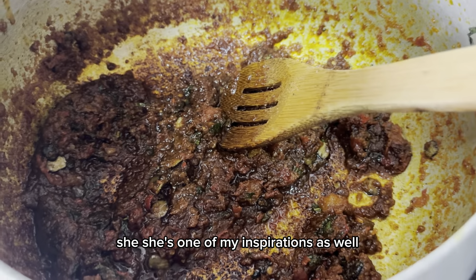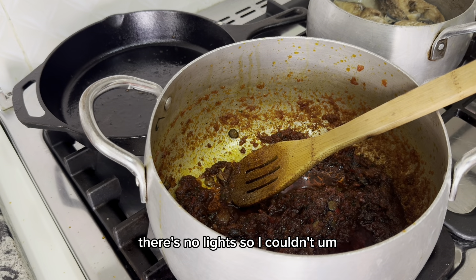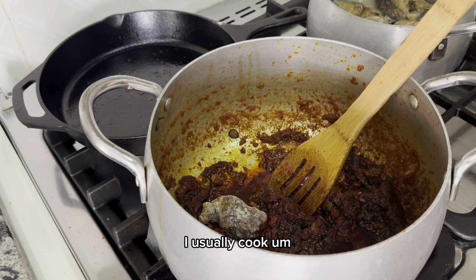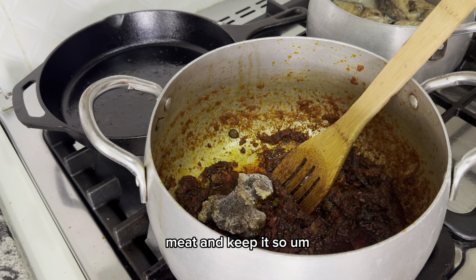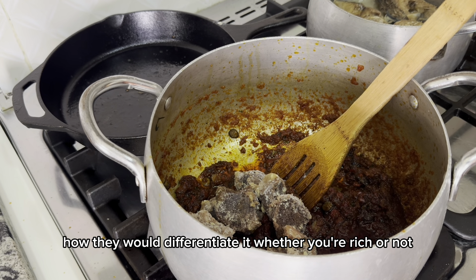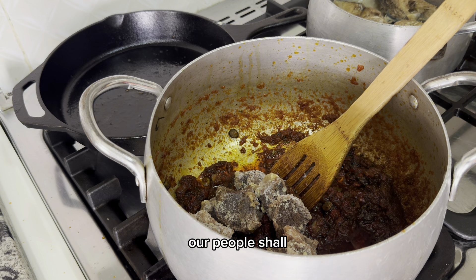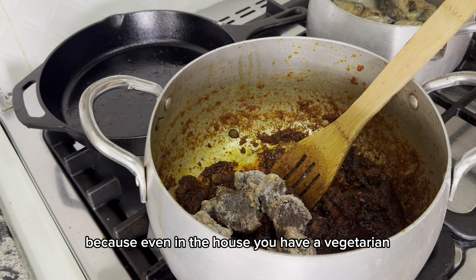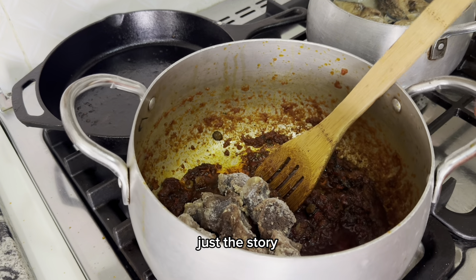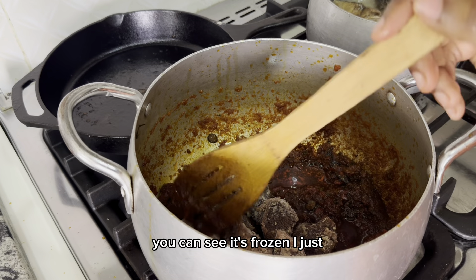She's one of my inspirations as well. Unfortunately there's no electricity so I couldn't use the microwave for my meat, so I'm just going to throw it inside. I usually cook meat and keep it. My sister's grandmother once told me that in the olden days they would differentiate whether you're rich or not by the size of your meat. Times have changed — maybe those days they didn't have vegetarians, but even in our house we have a vegetarian.